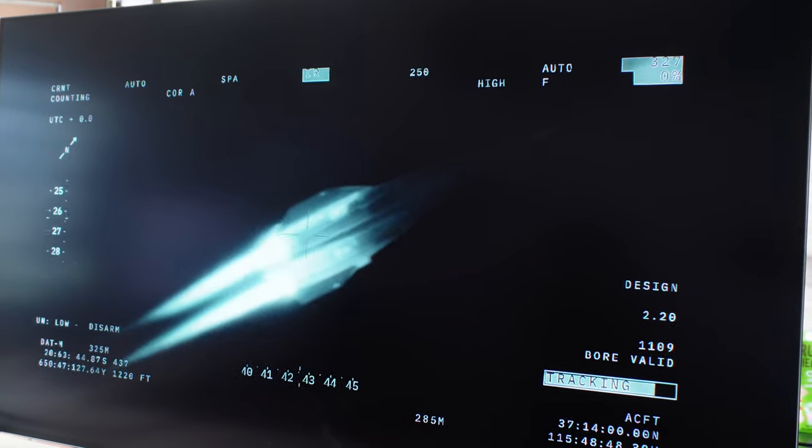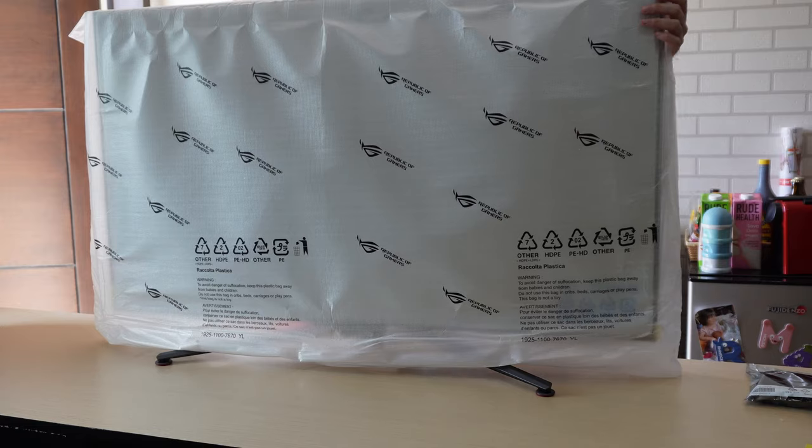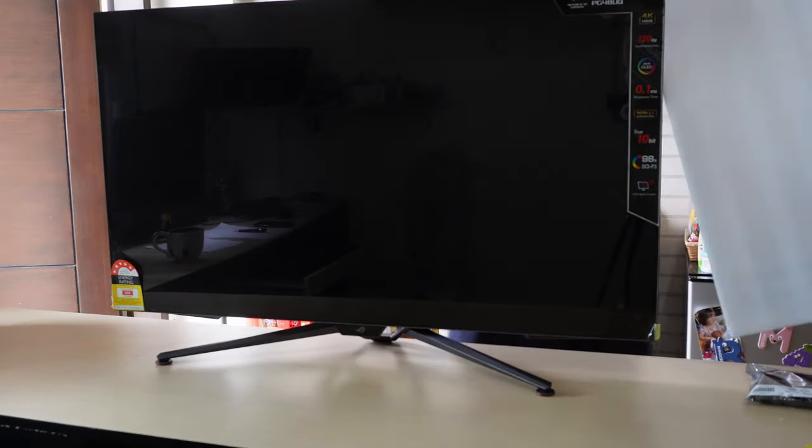For me, this is the best testament to the quality of this monitor. You don't need to be told the specs, the supposed highlights. You just start using it and you're blown away. Sure, websites look great, Excel looks great, but let's cut to the chase.